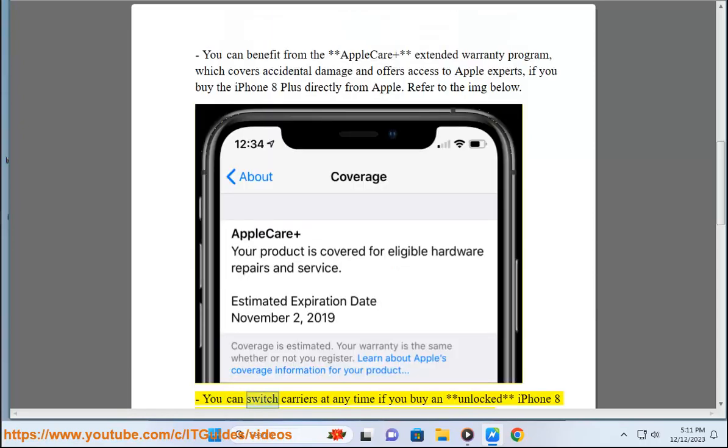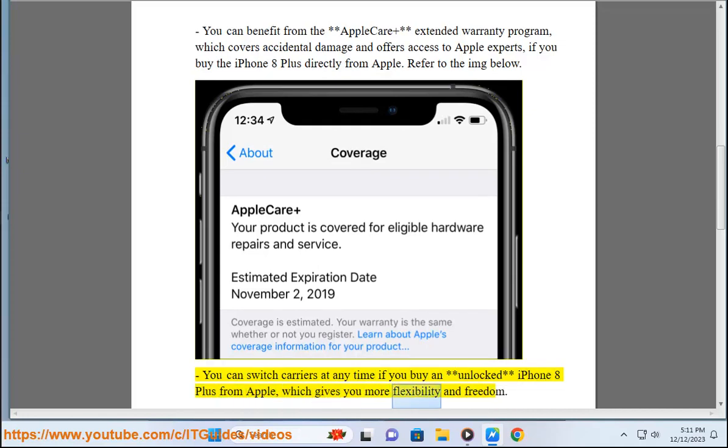Refer to the image below. You can switch carriers at any time if you buy an unlocked iPhone 8 Plus from Apple, which gives you more flexibility and freedom.